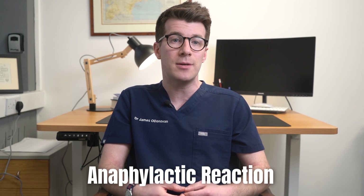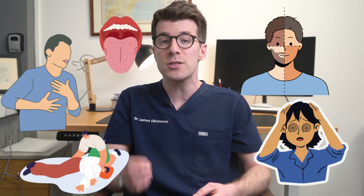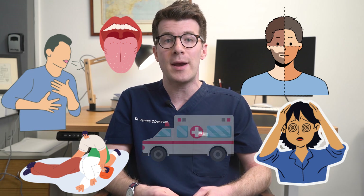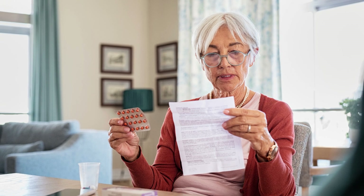In very rare cases, metoprolol can cause a serious allergic reaction called an anaphylactic reaction. If you notice swelling in your lips, mouth, throat or tongue, trouble breathing or swallowing, changes in skin colour, confusion, or if you faint or can't be woken up, call for emergency help immediately as this could be life-threatening. This is not a complete list of side effects — for more details always check the information leaflet in your medicine packet.